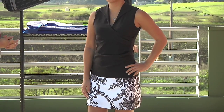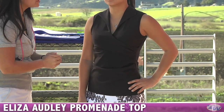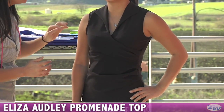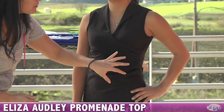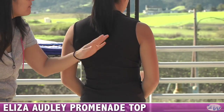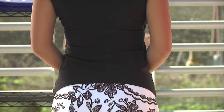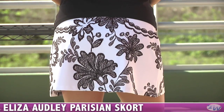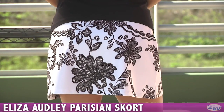In our second outfit, Kana is wearing more Eliza Oddly pieces. This is the Promenade Top in that Sabrina Group. It's a really nice sleeveless style. You have a self-fabric collar here and it's a really nice wrap design with some nice gathering — a really flattering look. And on the back side of this top, you can see it's just a nice sleeveless style with full coverage. And she's paired that with the Parisian skort, and it has that same floral design we saw on the mesh. It really looks like embroidery — it's just a nice print on the skort.